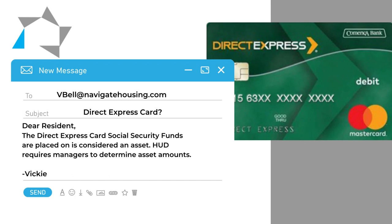It's like a checking account or a savings account, but it just goes on this little card. The elderly resident could not understand why she had to get a balance of what was on her card for the manager.